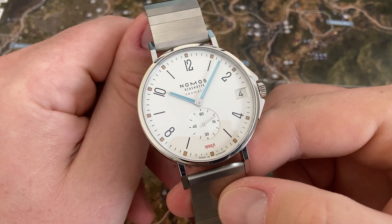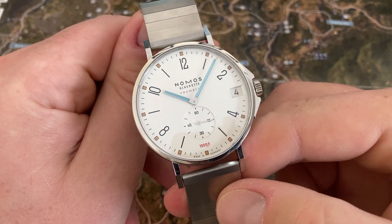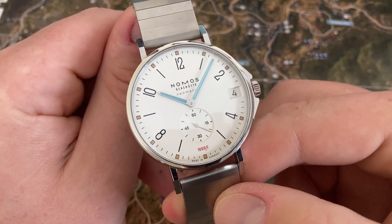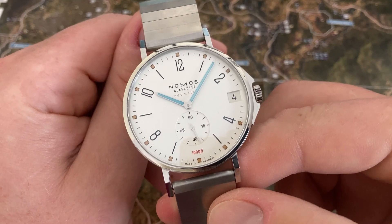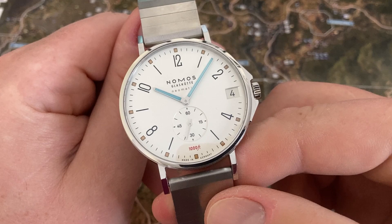Here is the Tangente Sport Neomatic Date. This is a Nomos watch and Nomos is out of Germany. It's nice to see a well-respected luxury watch made outside of Switzerland every once in a while. This is one of Nomos's more sporty watches.